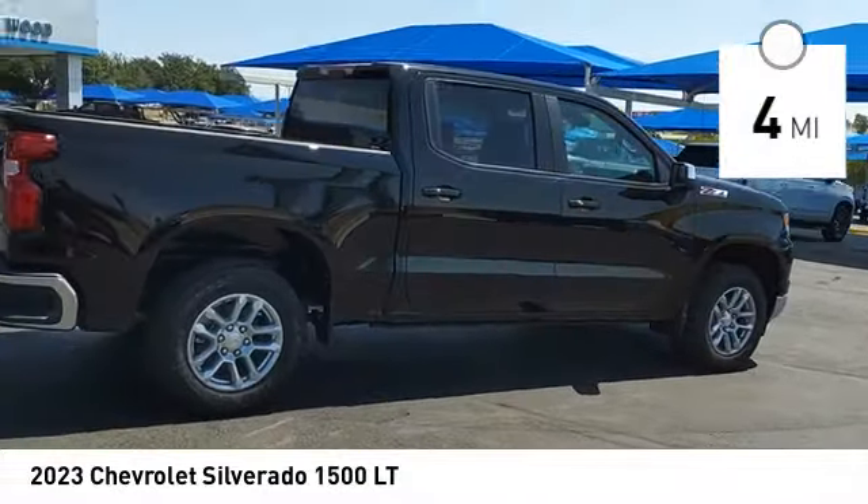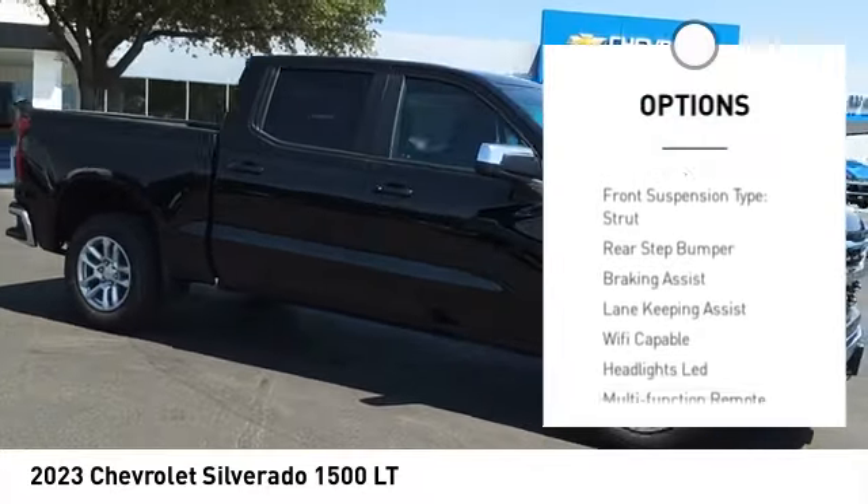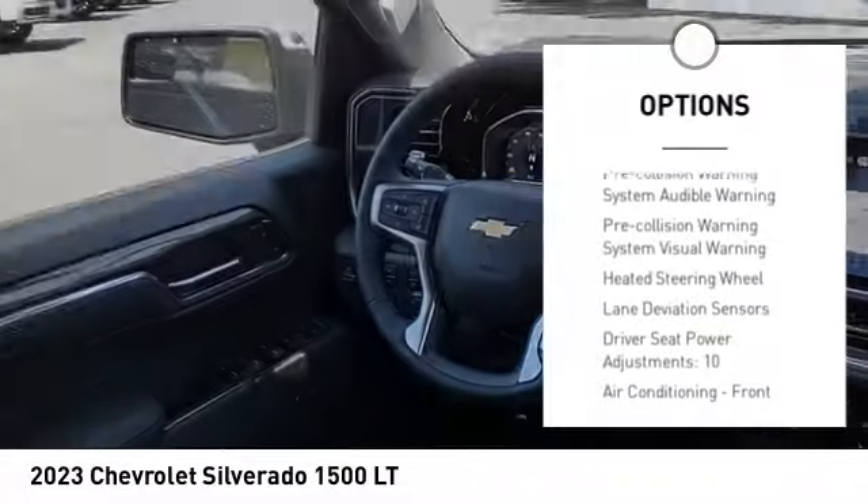Here are some of this vehicle's great options: power windows with safety reverse, remote engine start, LED cargo bed light, and active grille shutters. Traction control.